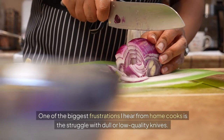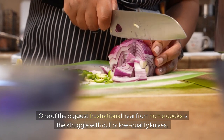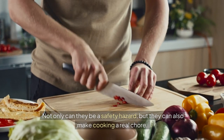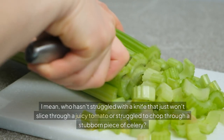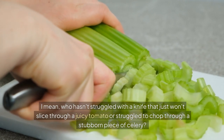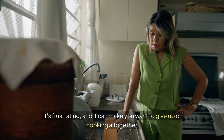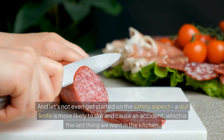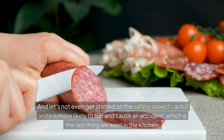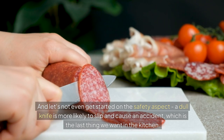One of the biggest frustrations I hear from home cooks is the struggle with dull or low-quality knives. Not only can they be a safety hazard, but they can also make cooking a real chore. Who hasn't struggled with a knife that just won't slice through a juicy tomato or chop through a stubborn piece of celery? It's frustrating, and it can make you want to give up on cooking altogether. And let's not even get started on the safety aspect — a dull knife is more likely to slip and cause an accident, which is the last thing we want in the kitchen.